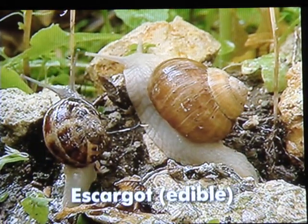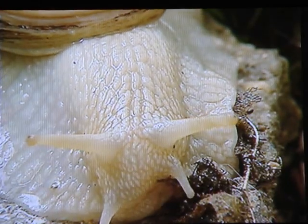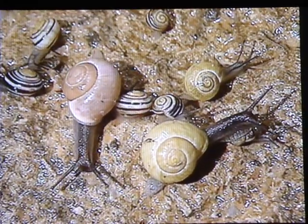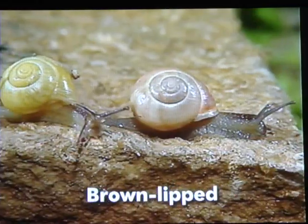The escargot, or edible snail, here on the right, is the largest garden snail. It's not a very common species — much less widespread than the brown-lipped snail, for example, with their varied stripes and colors.